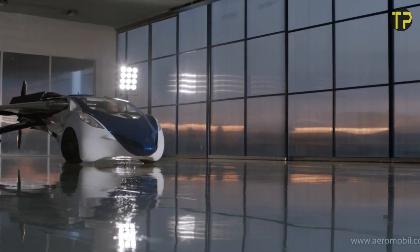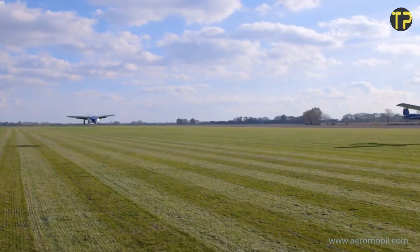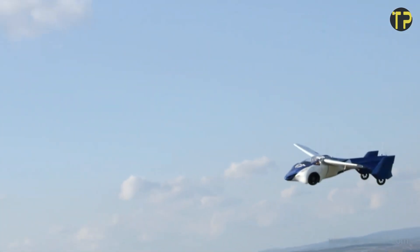Powered by a hybrid engine, it runs on conventional gasoline, making it more accessible to users. The Aeromobile 3.0 isn't just a vehicle — it's a step toward revolutionizing personal travel, promising unparalleled freedom and convenience.